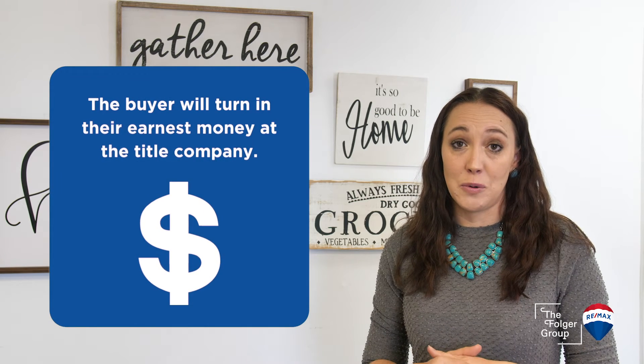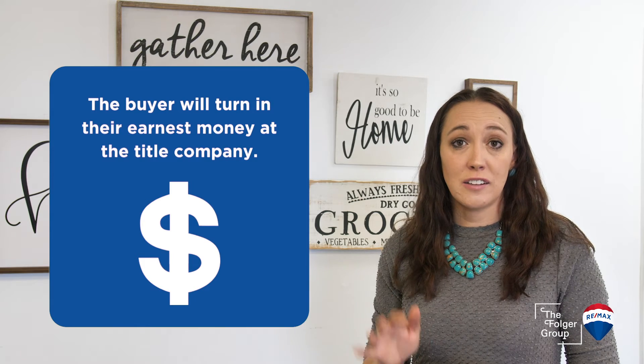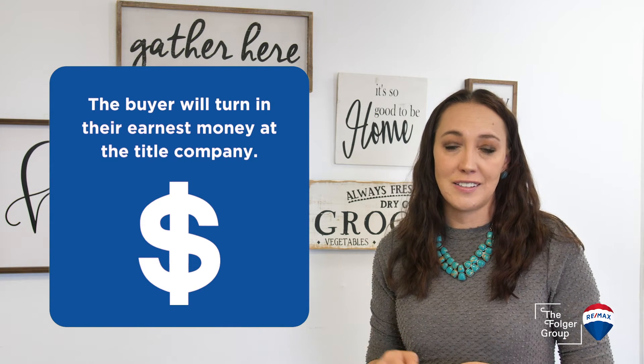The first thing the buyer is going to be doing now is turning in their earnest money at the title company. The money will be held securely by the title company until closing.